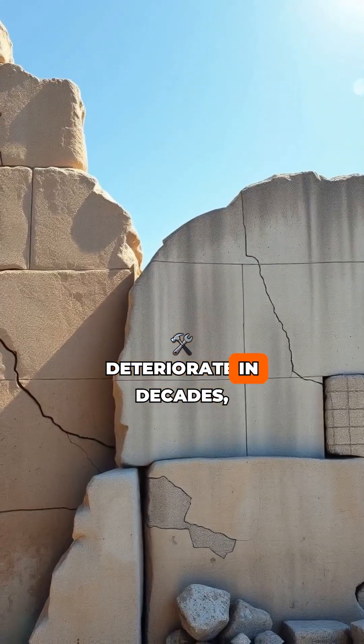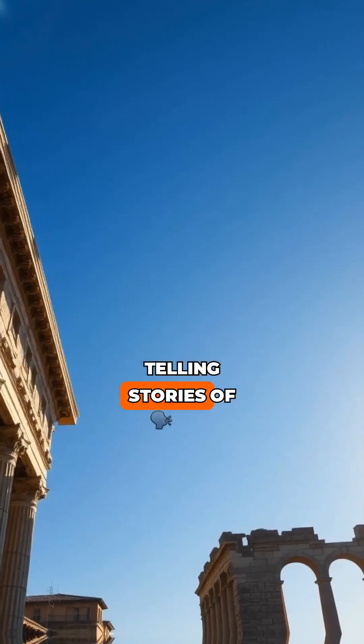While today's concrete can deteriorate in decades, Roman concrete endures. The Pantheon and aqueducts remain standing, telling stories of resilience.